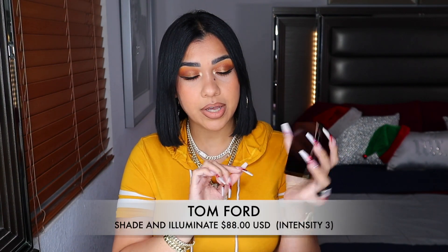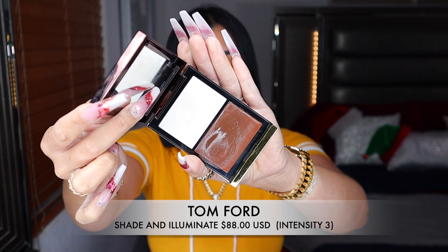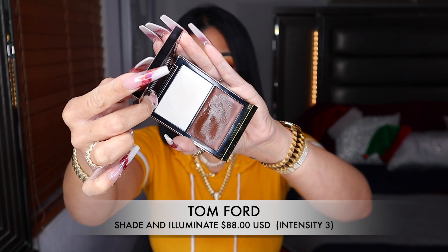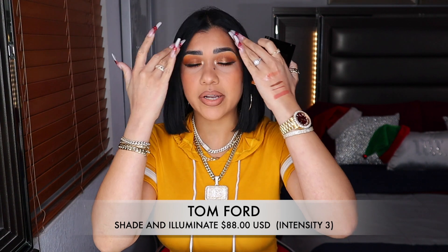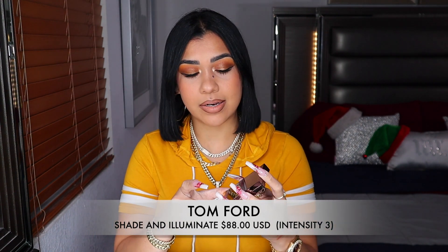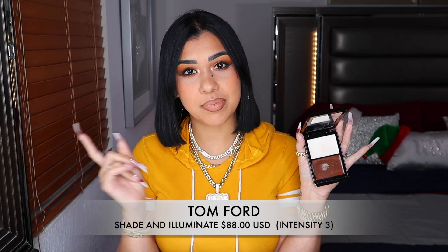I have this baby from Tom Ford — Intensity 3. I bought mine at Neostrata since Sephora doesn't carry Intensity 3. This is my favorite cream product. I contour my cheekbones, my forehead, my nose, my lips — everything with this baby. And the way it blends? There's no other cream product that blends like this one.